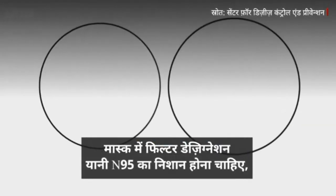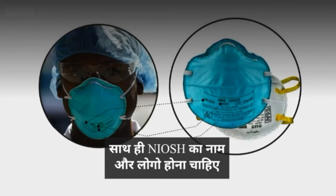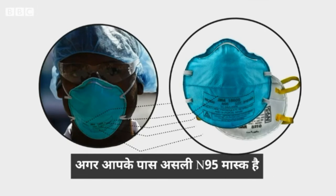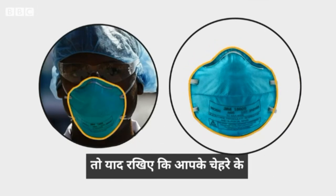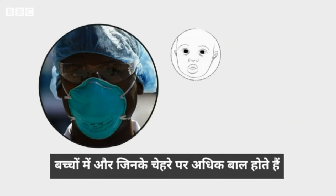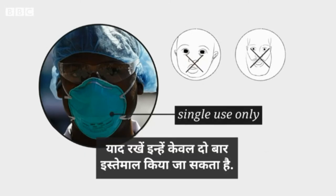It should have stamps showing the filter designation N95, the NIOSH name or logo in block letters, the approval number, and the lot and model numbers. Even if you have a real N95, bear in mind that it only works well if you have the right size for your face. They don't work so well on children and people with facial hair, and remember they can only be worn once.